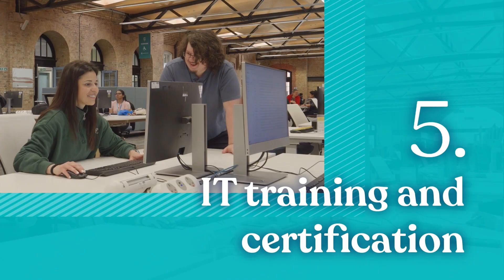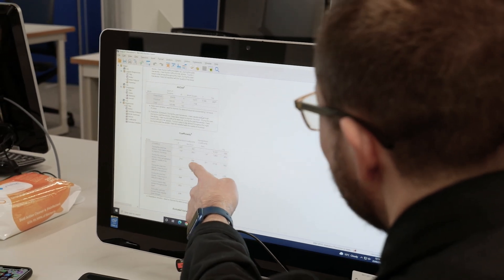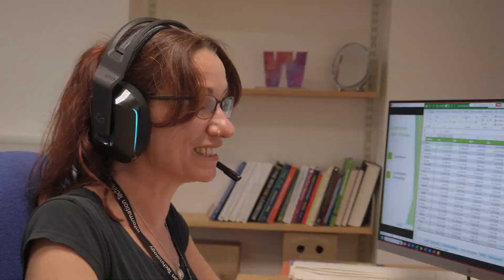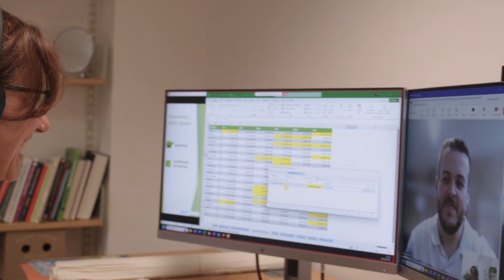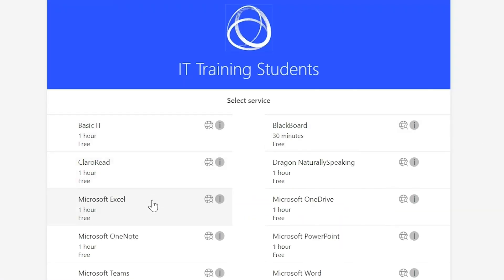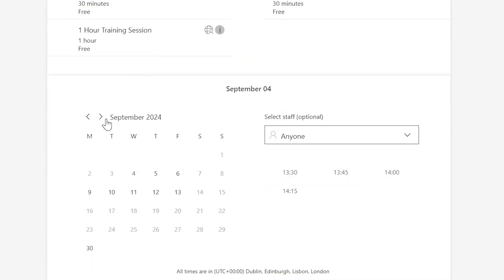IT training and certification. Whether you want to improve your overall digital skill set or need help using a particular piece of software for an assignment, our dedicated IT training team offers tailored one-to-one training to make sure you're comfortable using IT to its full potential. Their booking calendar offers online or in-person training sessions that fit around your schedule.